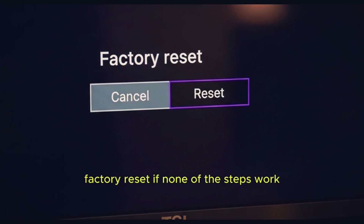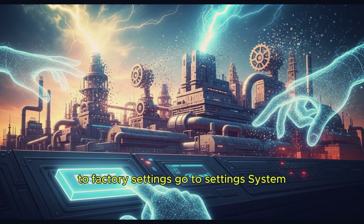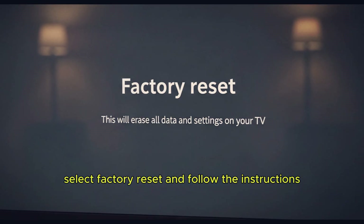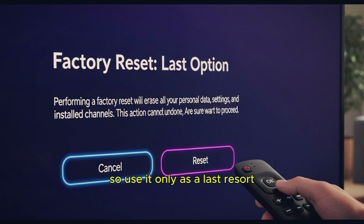Step 5: Factory reset. If none of the steps work, you may need to reset your TCL Roku TV to factory settings. Go to Settings, System, Advanced System Settings, select Factory Reset and follow the instructions. Keep in mind, this will erase all your apps and settings, so use it only as a last resort.